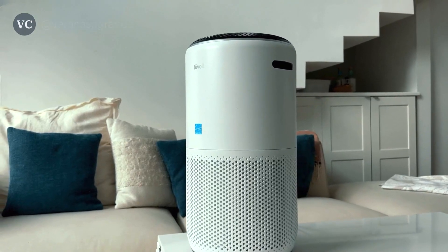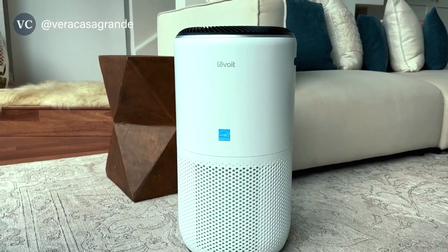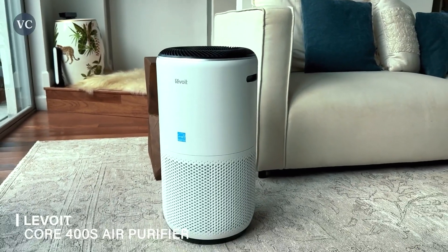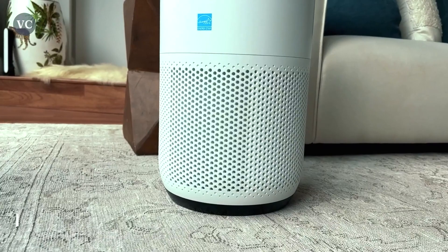Are you tired of breathing in polluted air that affects your well-being and makes you feel uncomfortable? Look no further than the Levoit Core 400S Air Purifier. With its exceptional features and advanced technology, this air purifier is a game-changer when it comes to improving the quality of the air you breathe.